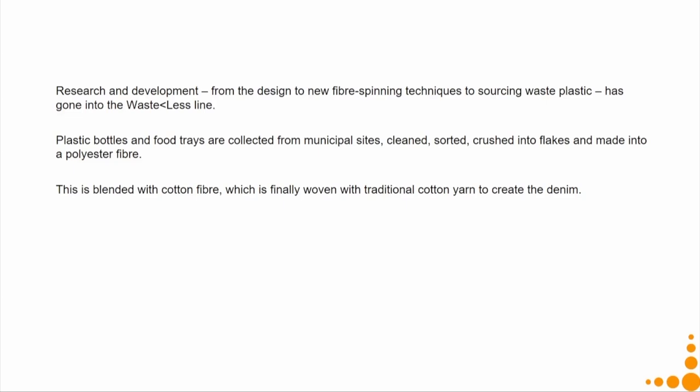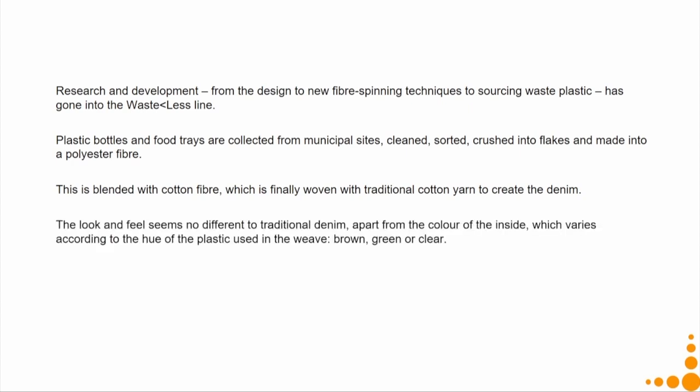They set up a system to clean, sort, and crush the flakes, and another setup to make polyester fibre from them. This polyester fibre is then blended with cotton fibre, which is woven with traditional cotton yarn to create the denim. The look and feel seems no different from traditional denim, but looking inside the jeans you might see different colour streaks from the coloured plastic bottles used — the impression of colour is only on the back side, not the visible side.